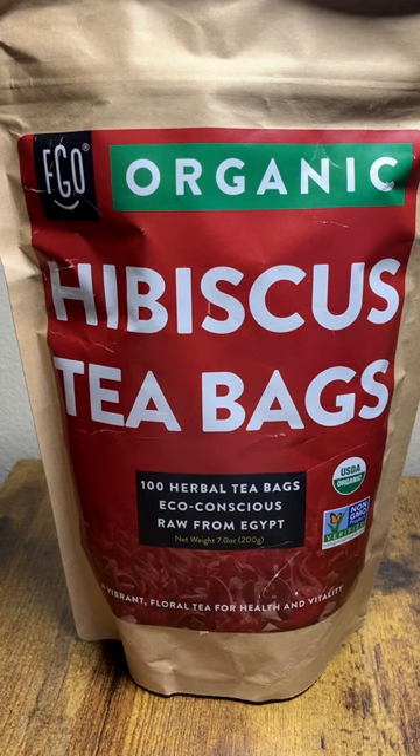Overall, FGO Organic Hibiscus Tea is a delicious and refreshing herbal tea that is perfect for any time of day. It can be enjoyed hot or iced and is known for its